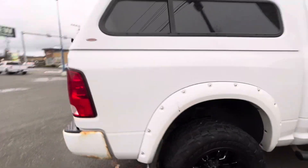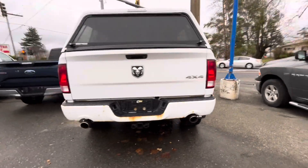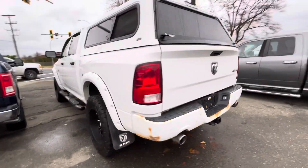I'm gonna climb around this way to give you an exterior look here. I'm gonna start off in the back seat here.